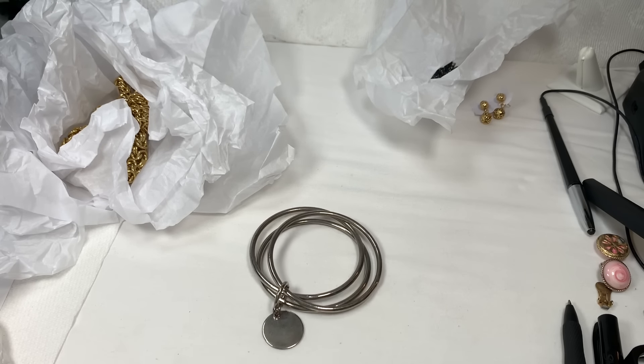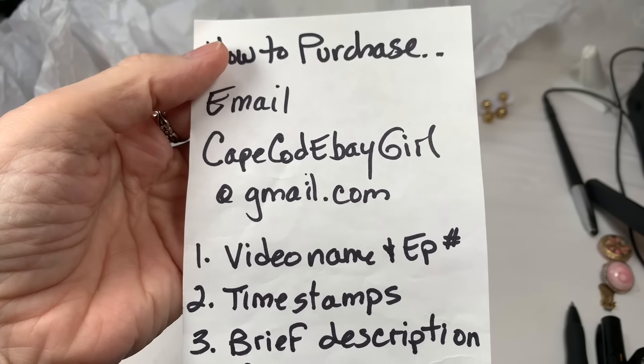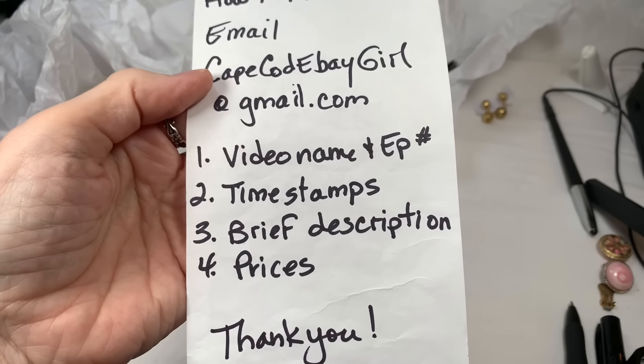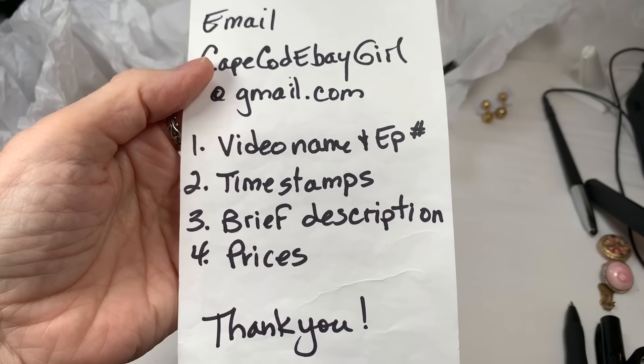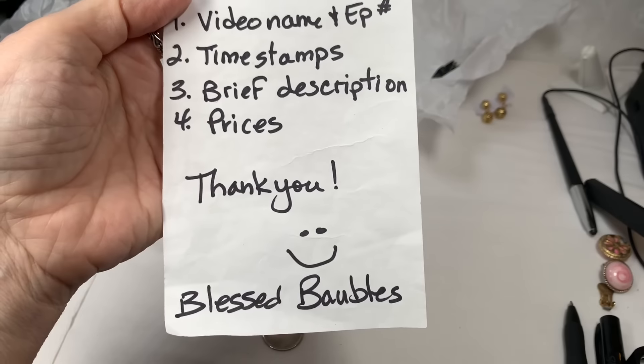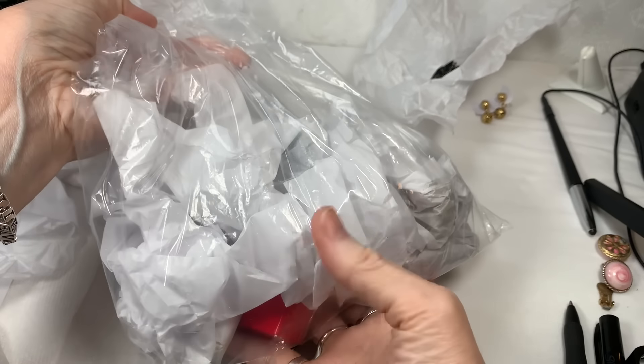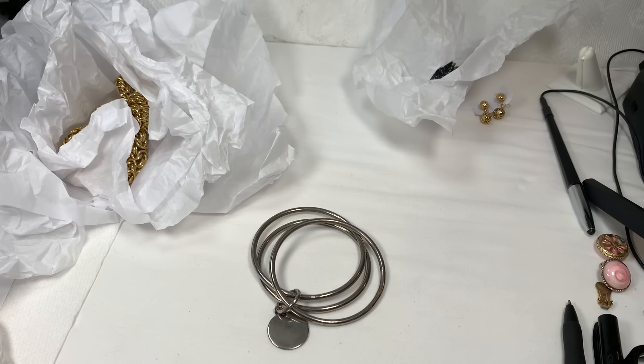Why don't we take a minute for those just joining to remind you what my email is — it's capecodebaygirl at gmail.com. If you email me for some jewelry, please include the video name with episode number, the timestamps of when the pieces show, a brief description of them, and the prices that I gave. When you give that info, I can go right to the bag of jewelry because I keep everything from each video in a bag marked with the video name. That's why the video name and episode number is so important.